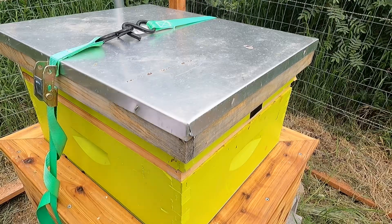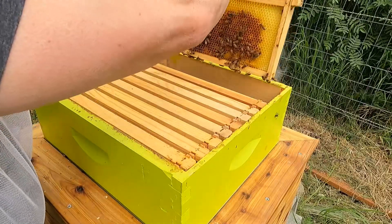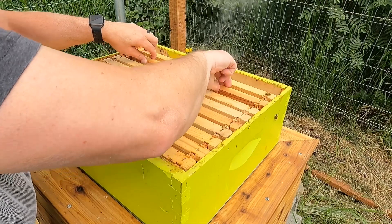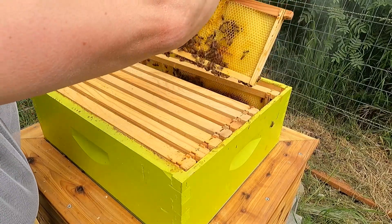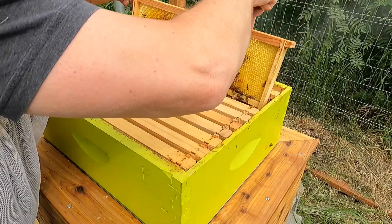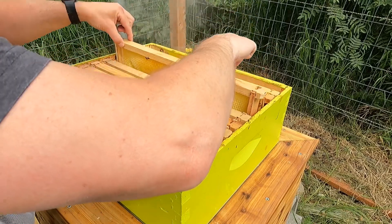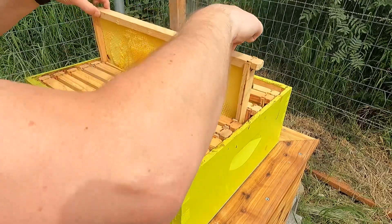Just gonna do a real quick check on the progress. It's starting to fill in — it's all cleaned up compared to last time we pulled this frame. Must have bridged the comb on the bottom. It's all cleaned up and they're building new comb. The outside frames have some nectar in them, and these just have a little bit of activity — they've been cleaning up the comb.